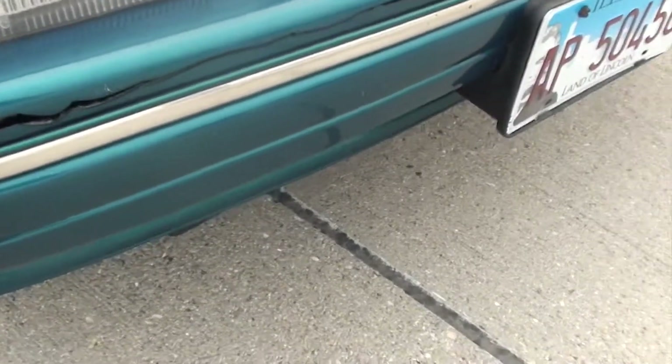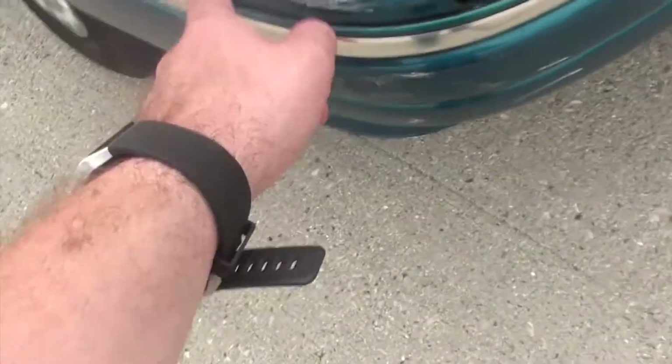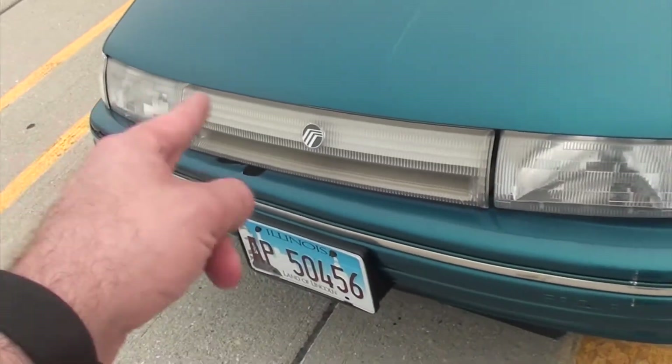Got some lovely — I guess you could call them speed holes — here in the bumper. Actually this was a little paint scrape, a little disagreement between myself and my wife's Lexus. Whoops. And then got this really nifty little light bar — it's not actually a real light bar, but it's pretty cool.